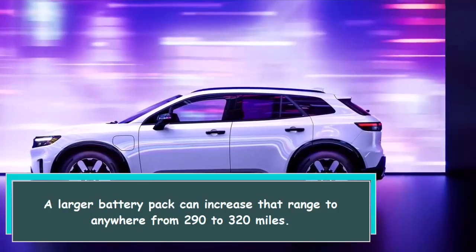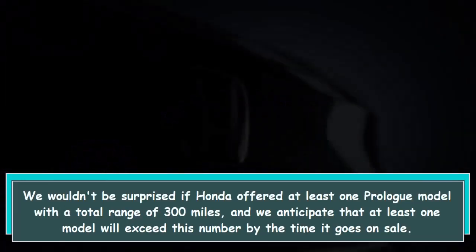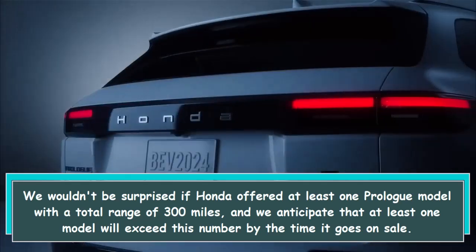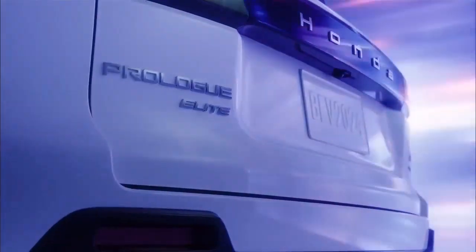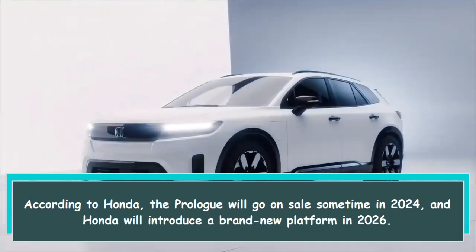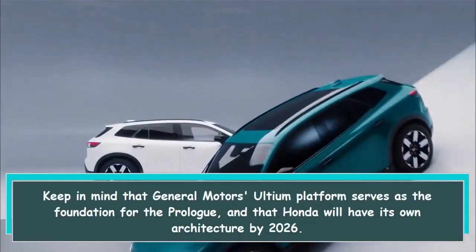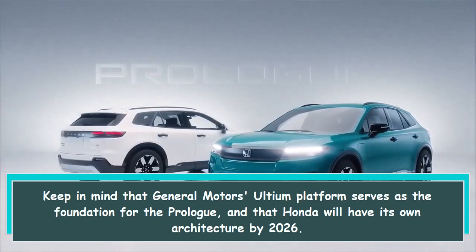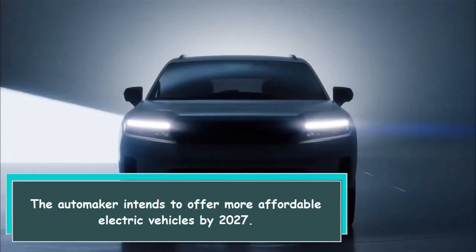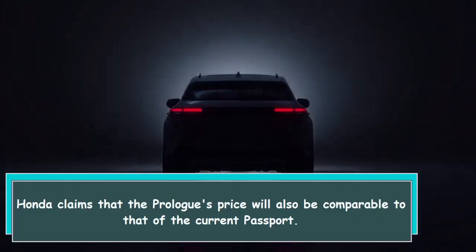A larger battery pack can increase that range to anywhere from 290 to 320 miles. We wouldn't be surprised if Honda offered at least one Prologue model with a total range of 300 miles, and we anticipate that at least one model will exceed this by the time it goes on sale. According to Honda, the Prologue will go on sale sometime in 2024, and Honda will introduce its own brand-new platform in 2026. The automaker intends to offer more affordable electric vehicles by 2027, and Honda claims the Prologue's price will be comparable to the current Passport.